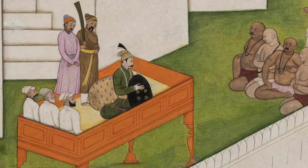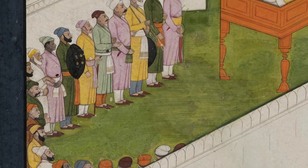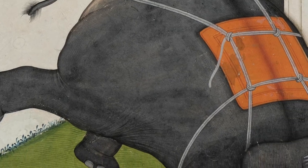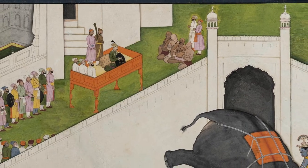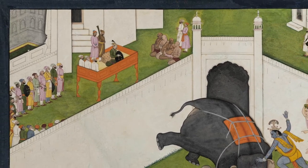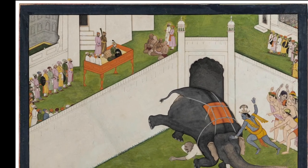By a master of the first generation after Manuku and Nainsuk, our folio is as finely rendered as we'd expect from this great family of painters, but is especially unusual for its composition and subject. Unlike the rest of this Gita Govinda series, our painting and its sequel in the Rietberg Museum focus on the dramatic over the romantic, and our folio's elevated viewpoint is also innovative.